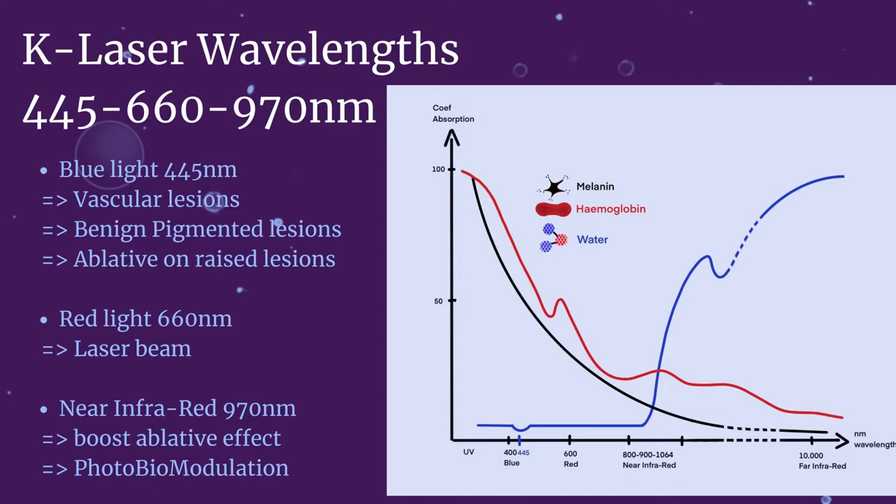The 445 wavelength is the main one. It is a blue light with many specificities. Note on the graph that the coefficient of absorption of the 445 is very high for melanin and hemoglobin. It means it will easily treat lentigo, age spots and superficial vascular lesions. For this application, you can expect excellent clinical results.